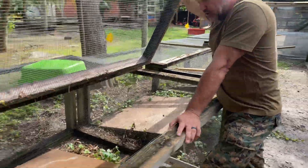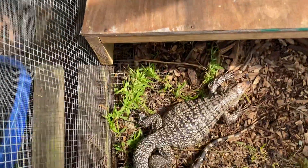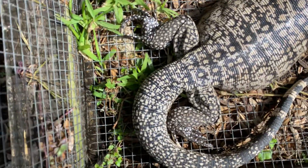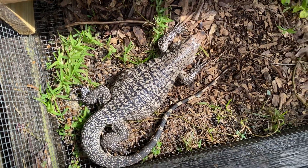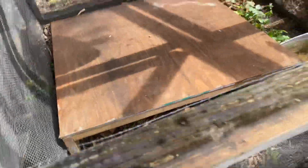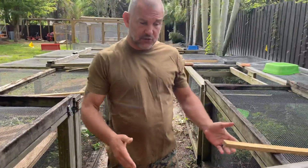Look at that animal real quick — I want you to see something. It has the nose like a blue tegu, it has the back legs like a black and white, and yet it has this spotting of a red tegu. Pretty cool animal. That's what makes the ice so interesting.